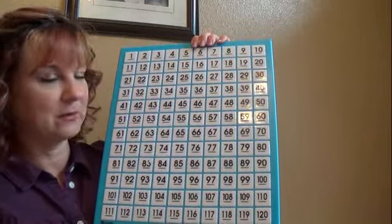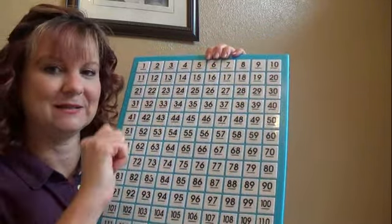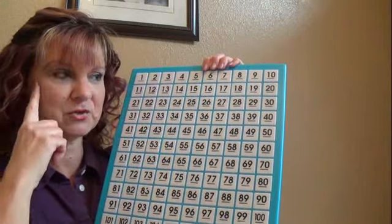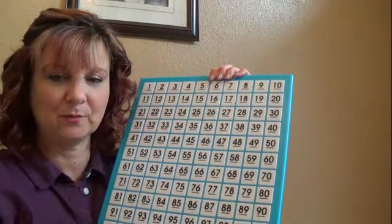We're going to play a game. I'm going to give you a number, and then I'm going to ask you what 10 more would be, and 10 less. Just picture that I'm giving you a 10 stick — 10 more — or I'm taking 10 away. Or picture it like a dime, like money. If you have 50 cents and I give you 10 more, that would be 60 cents.